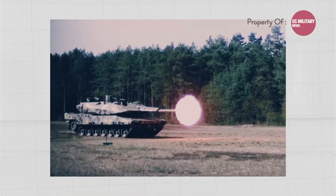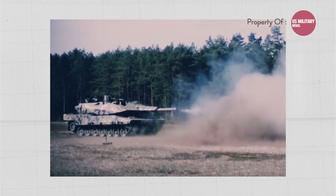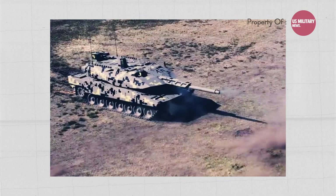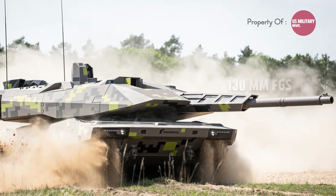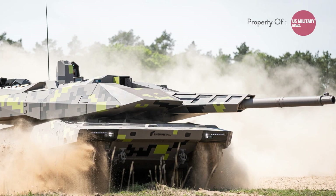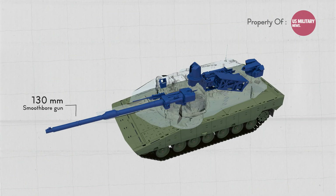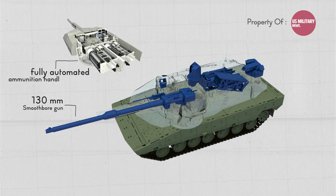It is even predicted that it will be more sophisticated than the Russian Armata tank. The tank is equipped with a 130mm future gun system, which offers a 50% longer kill range than 120mm guns. The FGS includes a 130mm smoothbore gun and a fully automated ammunition handling system.